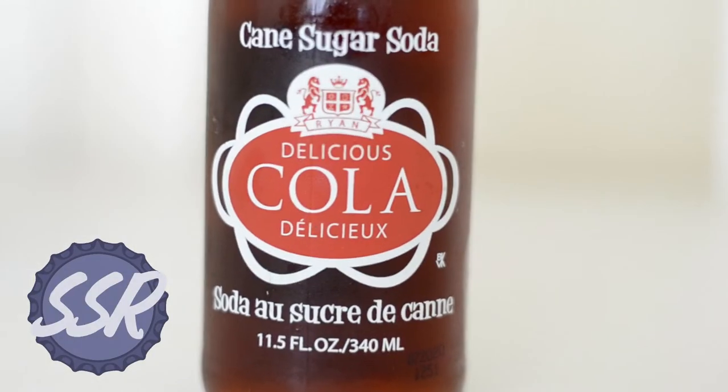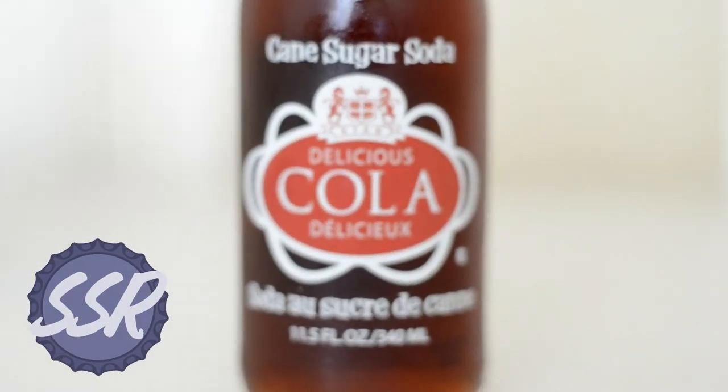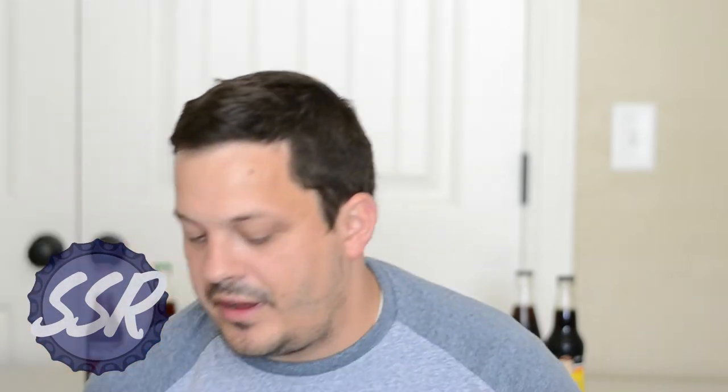This is something I'd probably keep on a shelf as a collectible bottle if I end up liking it. So let's get into it and see how Johnny Ryan's Cola tastes today. Let me grab my bottle opener. This is a cane sugar cola, obviously, so I'm kind of expecting more of that taste that we saw last week with Death Valley. Let's give it a shot and see what it tastes like.